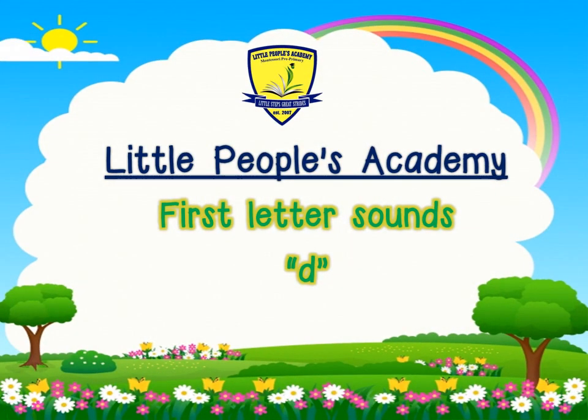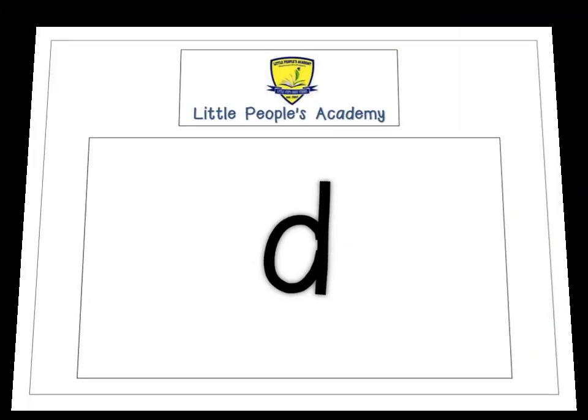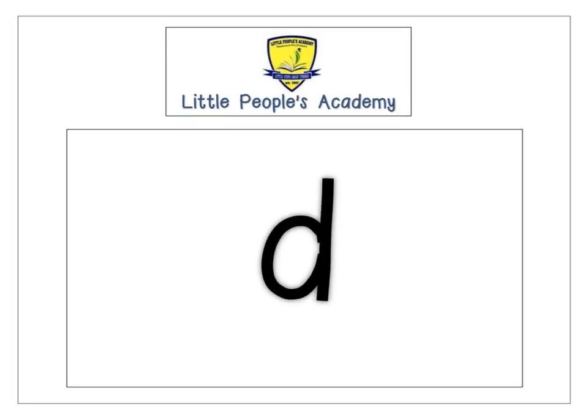Welcome boys and girls to our first letter sounds. Can you identify the letter? This is letter D. We will now revise over words that start with letter D. Let's begin.